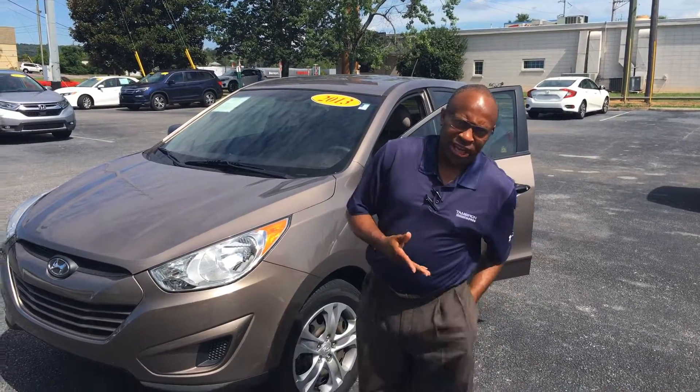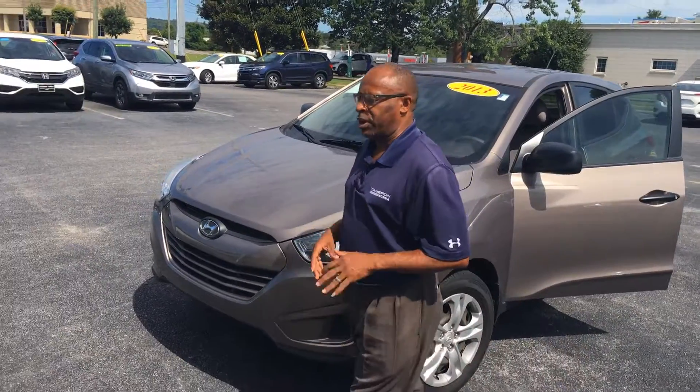Good morning, David. This is Willie here at Tamron. I'm standing in front of this 2013 Tucson that you inquired about.